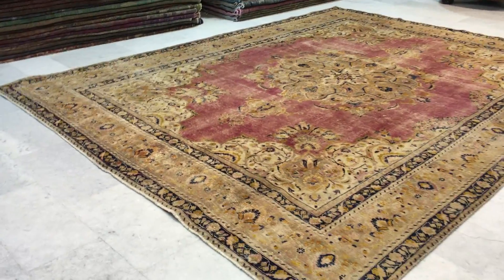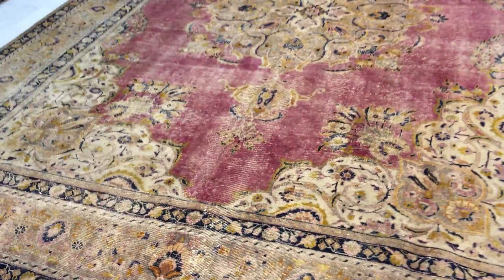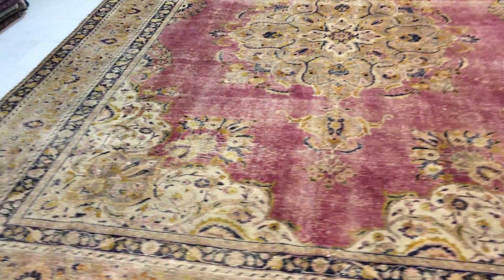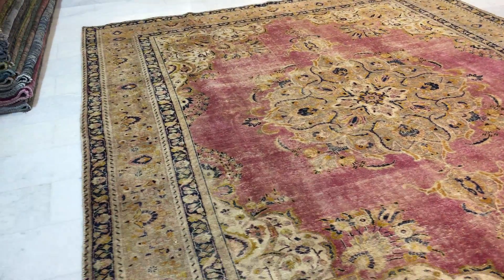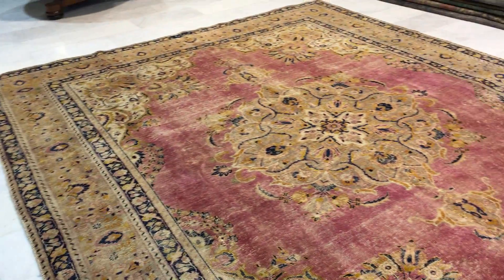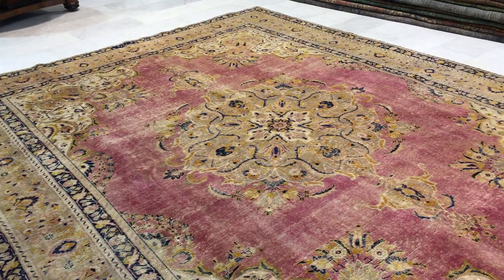Vintage carpet 10707 — a Persian handmade vintage carpet in our stone wash range. This is a stunningly beautiful carpet that has also been added to our luxury collection. Very few carpets are added to this collection.